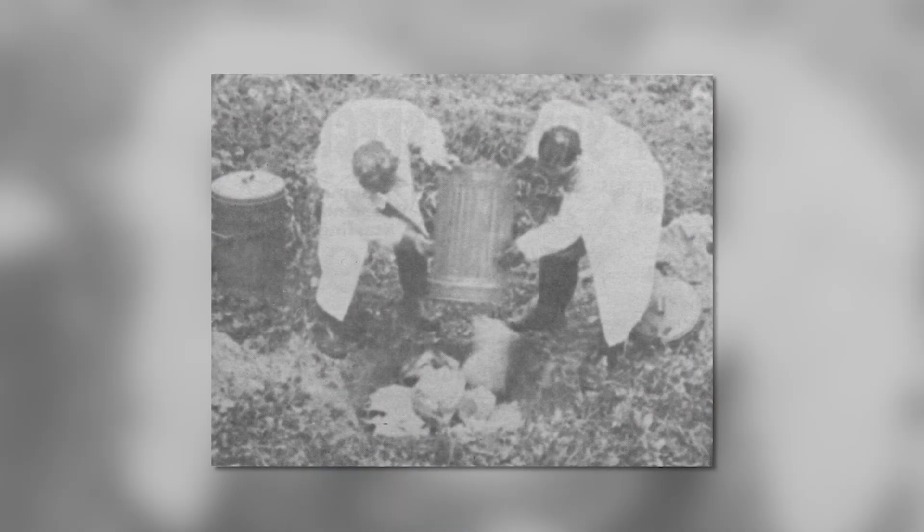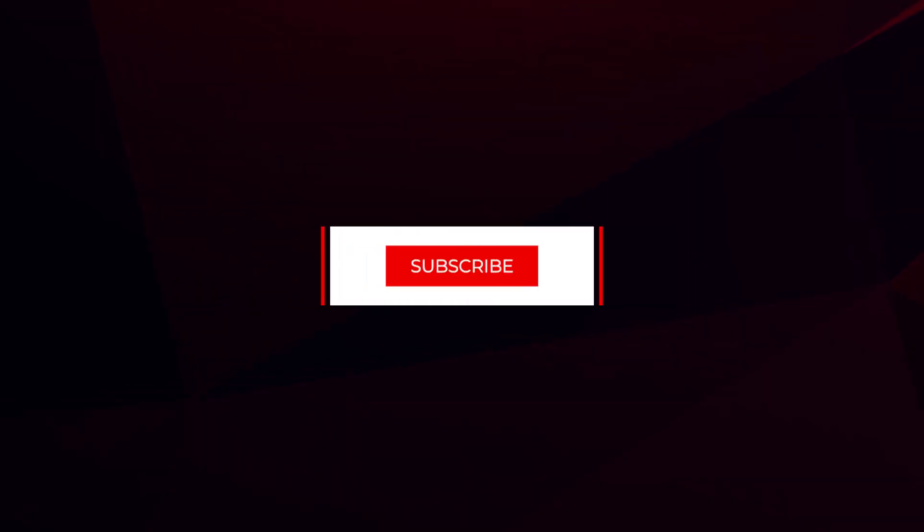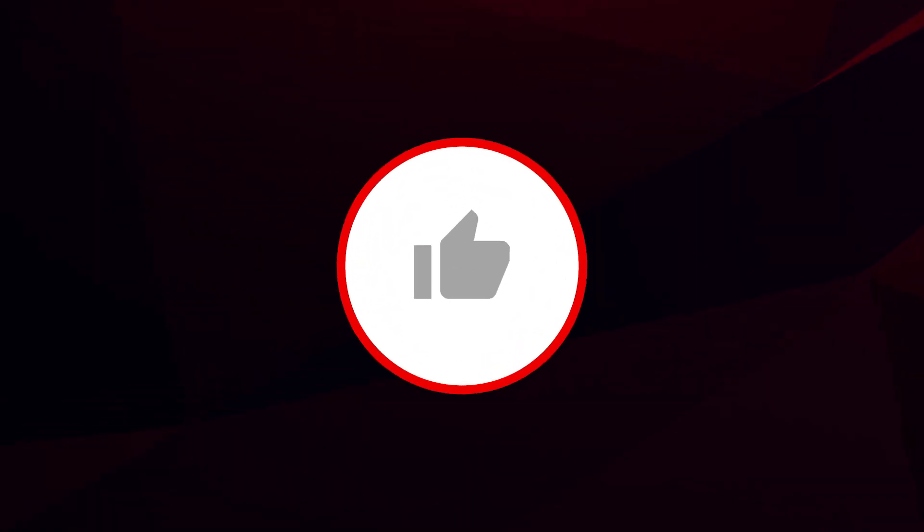Thanks for watching. In the next part of this interview, Maurice will reveal a more personal side to this environmental disaster. Don't forget to subscribe for new content and click the thumbs up button. See you next time.